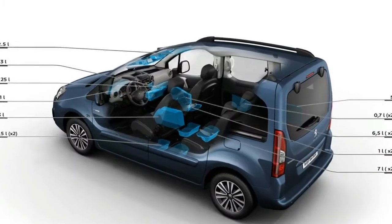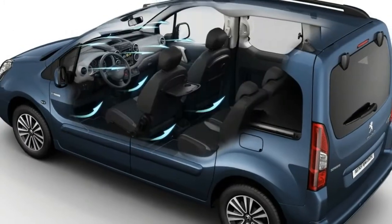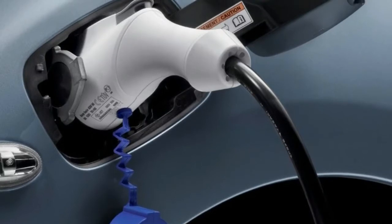Everyday practicality is enhanced by a remotely controlled climate system for the passenger cabin. Through a special application, customers will also be able to see the level of battery charge on their mobile devices.